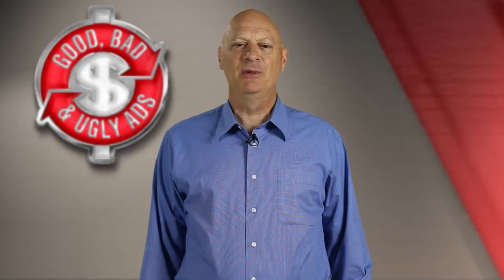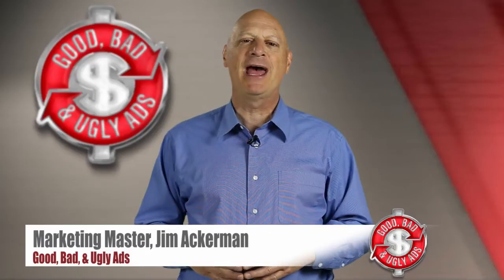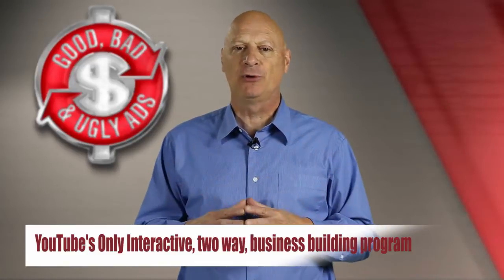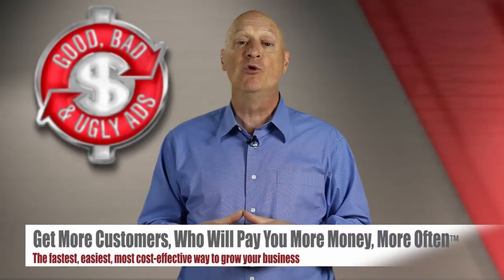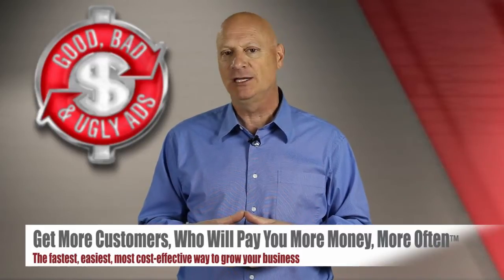Greetings friend, entrepreneur, and fellow business builder. Marketing Master Jim Ackerman here and welcome to Good, Bad & Ugly Ads, YouTube's only interactive two-way business building program where you get to hone your marketing skills so you can get more customers who will pay you more money, more often, the fastest, easiest, most cost-effective ways possible.